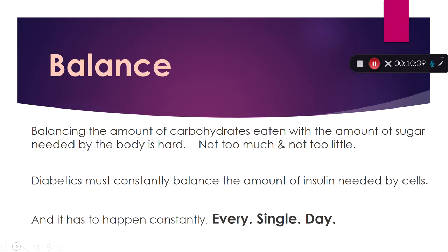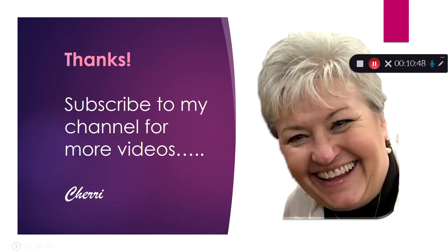It all goes back to the insulin. I hope this helps you understand and gives you a little grasp on what insulin does and why it's so important. Glad you popped in — subscribe to my channel if you want more videos, and have an awesome day.